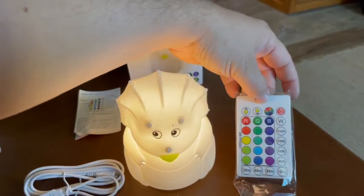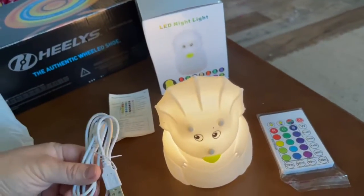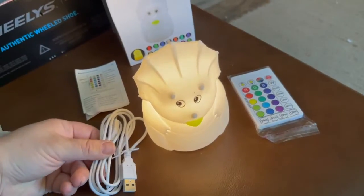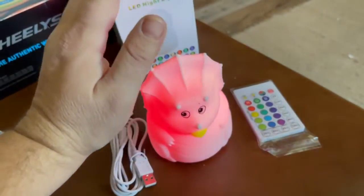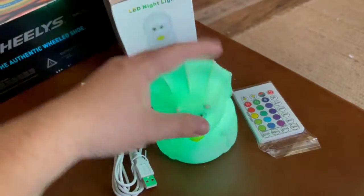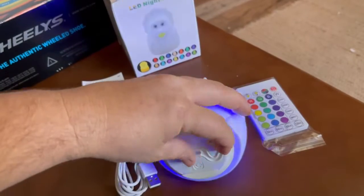It comes with a remote so you can tell it to be a specific color or do other things, which is fun. It also comes with a super long charging cable, so if the outlet is not close to where their bed is, you can plug it in and have it reach a long ways. And it has clear instructions!